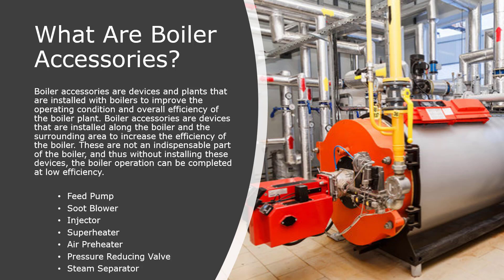These are not an indispensable part of the boiler, and thus without installing these devices, the boiler operation can be completed at low efficiency. The important boiler accessories are as follows: Feed Pump, Soot Blower, Injector, Superheater, Air Preheater, Pressure Reducing Valve.